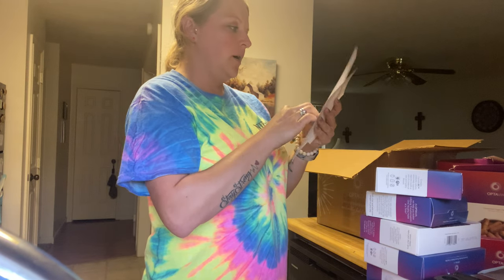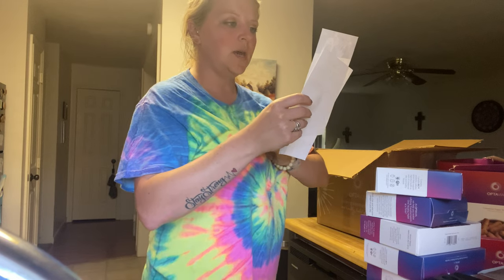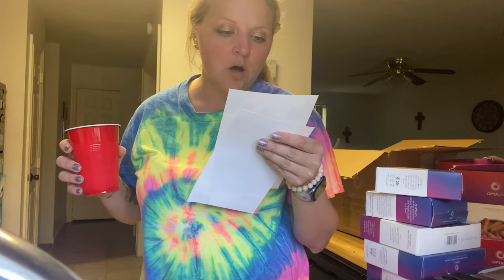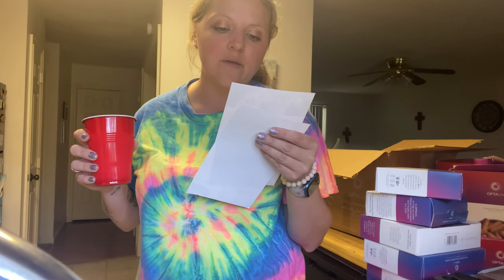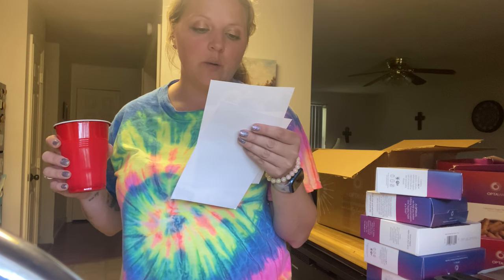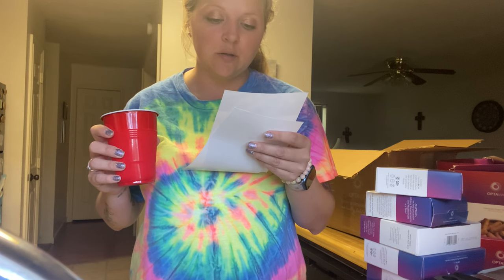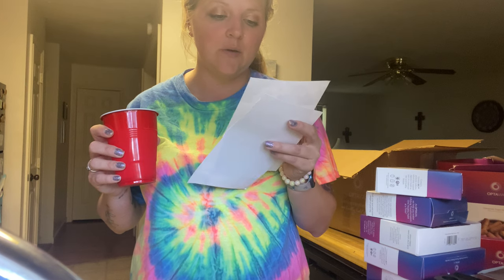Then we have a welcome card: 'Welcome to Optavia — let's kick off your journey to a lifelong transformation, one healthy habit at a time. At Optavia we believe you can live the best life possible, and we know that requires a healthy you. Our proven nutrition takes you where you want to go and our independent Optavia coaches make sure you never go it alone.' I've already had a coach message me on my phone.